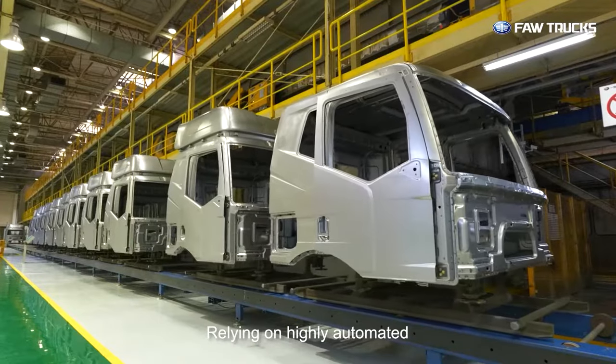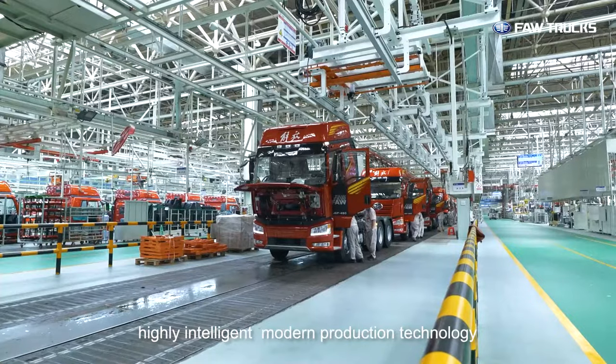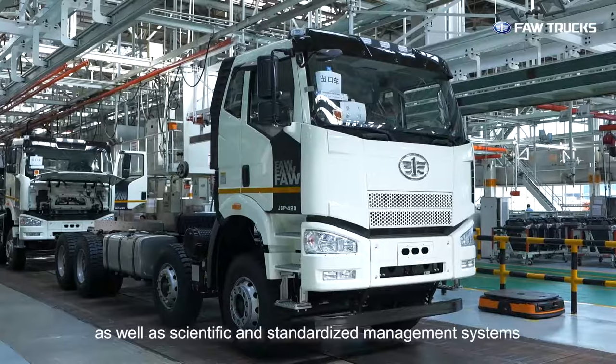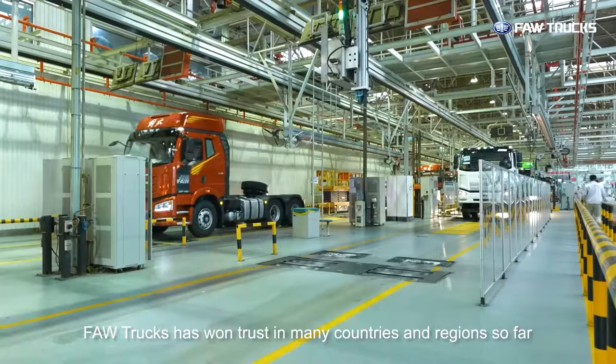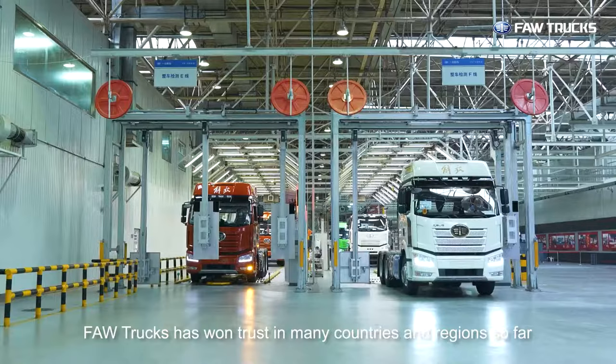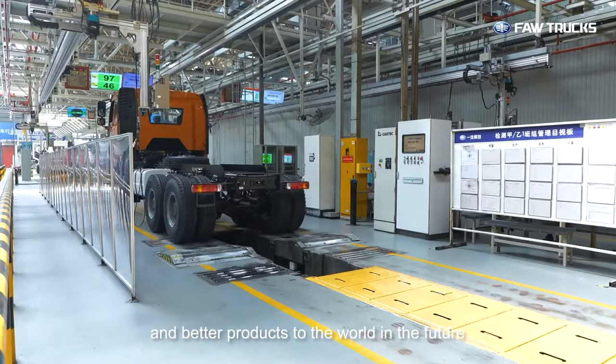Relying on highly automated, highly intelligent modern production technology, as well as scientific and standardized management systems, FAW trucks has won trust in many countries and regions and will continue to provide more and better products to the world in the future.